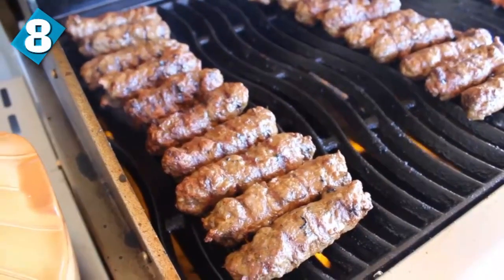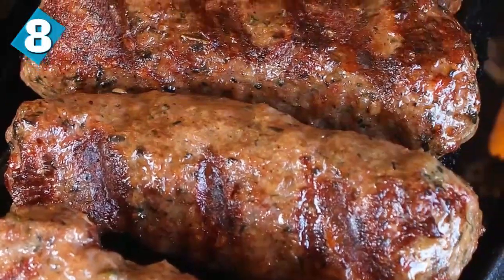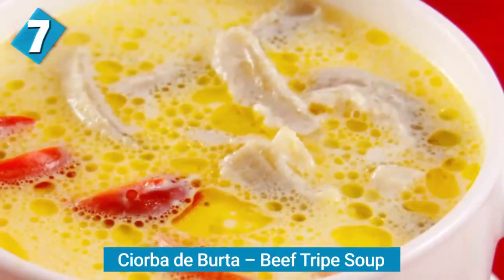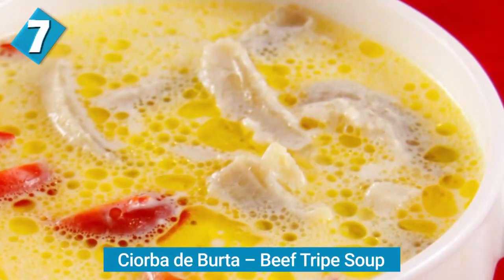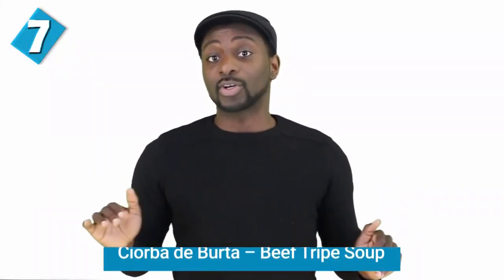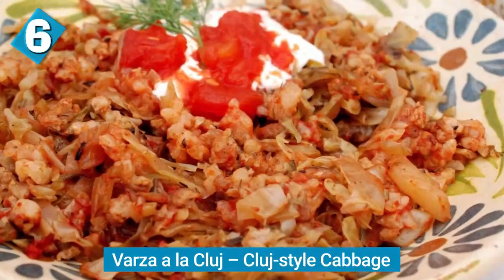Next we have ciorbă de burtă, which is beef tripe soup. I'm not a tripe kind of guy, but apparently Romanian beef tripe soup is so good that it will turn the biggest skeptics into new beef tripe soup converts. This is served with some sour cream, vinegar, and a garlic paste known as mujdei.